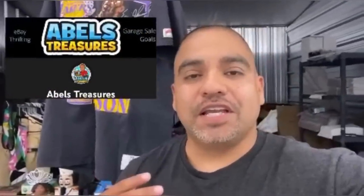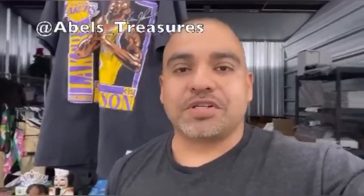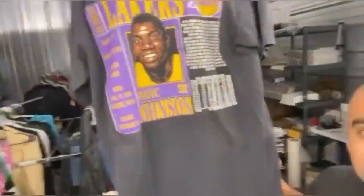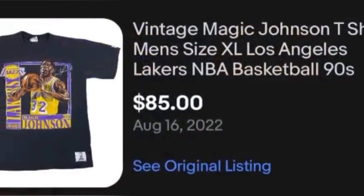Hey everybody, this is Abel from Abel's Treasures. I have a YouTube channel about the reseller business mindset, and an Instagram at Abel's Treasures. What I have here is a Magic Johnson 1990 Nutmeg tag single-stitch tee. Found it at a garage sale for $2 along with a few other vintage items. I purchased it for $2 and was able to flip it for $85 plus shipping. I was asking $125, hoping somebody would offer market value — and that's exactly what happened. I appreciate you guys, thank you!